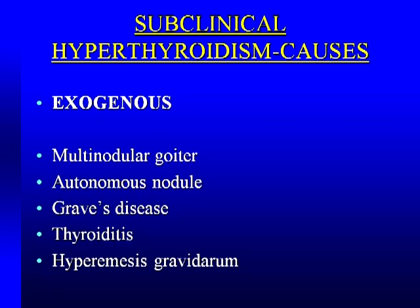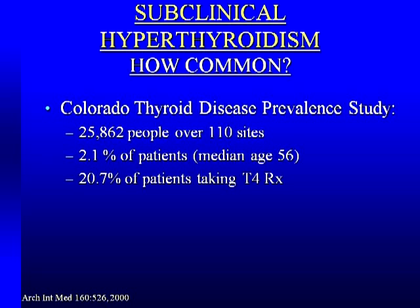When you look at all causes of subclinical hyperthyroidism, by far number one is us — exogenous. We're giving the patient too much thyroid hormone. Multinodular goiters, autonomous nodules, Graves' disease, subacute thyroiditis, painless thyroiditis, and hyperemesis gravidarum in early pregnancy can all cause it. In the Colorado study with over 25,000 people, 2.1% had subclinical hyperthyroidism. One in five of those being treated were getting too much thyroid hormone — so we're part of the problem on both sides of the coin.